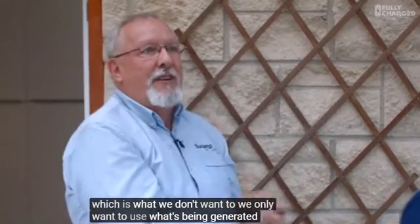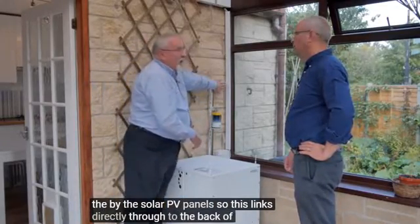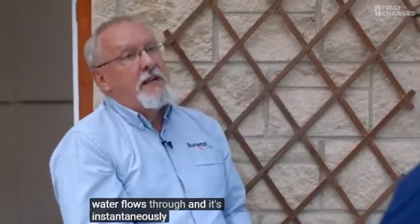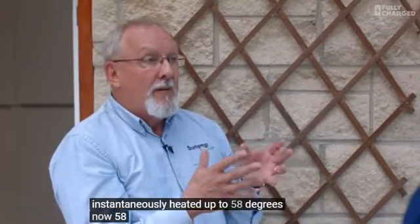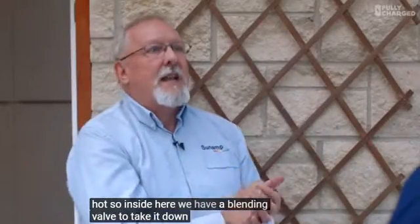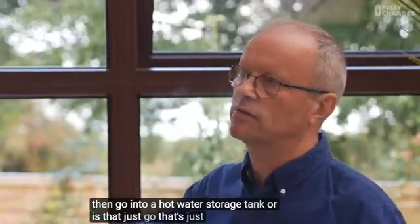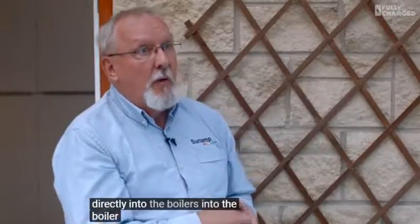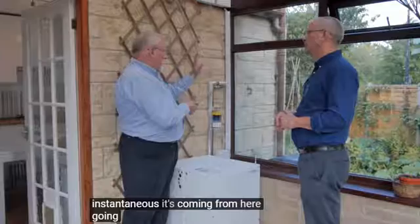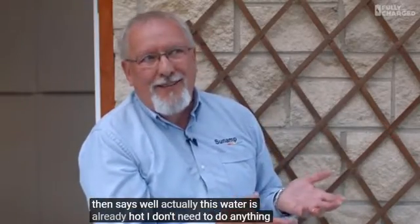It makes sure it's not taking any extra from the grid - we only want to use what's being generated by the solar PV panels. This links directly through to the back of my boiler here. As you turn on the tap, the water flows through and it's instantaneously heated up to 58 degrees. 58 degrees is actually slightly too hot, so inside here we have a blending valve to take it down to a comfort level. It's fed directly into the combi boiler - the combi says, well, this water's already hot, I don't need to do anything with it.